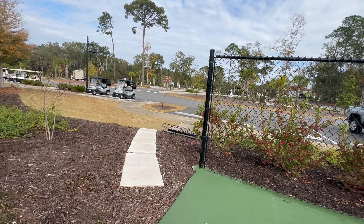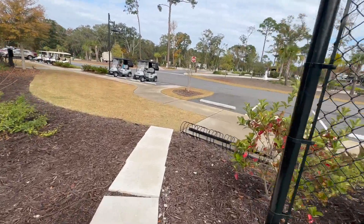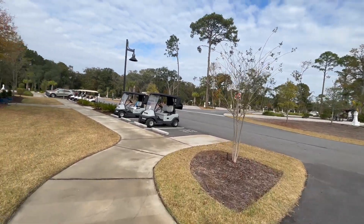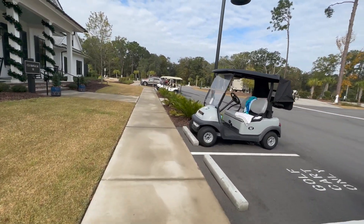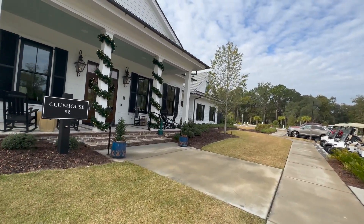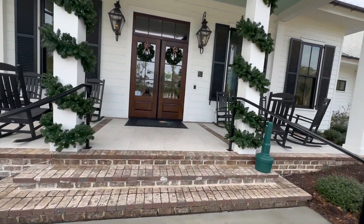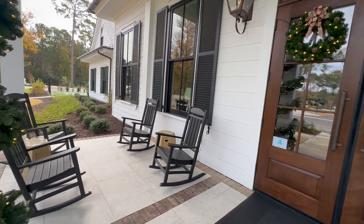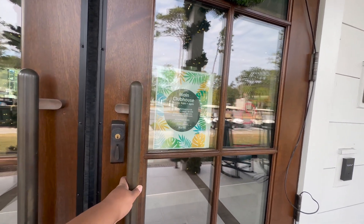Let me go ahead and get in here and show y'all around the inside. I've been working up an appetite and I believe this restaurant is going to be open today. I came yesterday and it was not open — I was sorely disappointed and I was hangry by the time I got home. Coming up on the clubhouse — just look at how beautiful this is, it looks like somebody with a whole lot of money's home. They've got a little front porch where you can sit in a rocking chair. The restaurant hours show open 11 to 7.